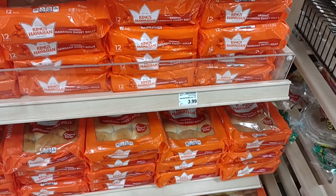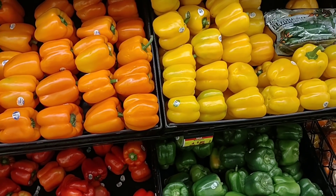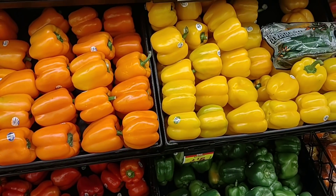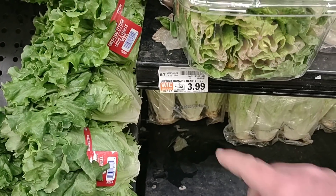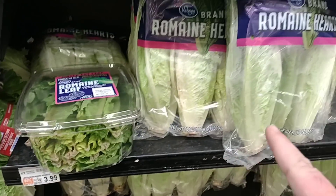They do have a sale on bell peppers — four for $5 — which isn't the best sale we've seen on them, but normally $1.39 a piece so you save a few cents. We buy these all the time, so whenever there's a deal I try to buy them up and freeze them if I have to. I told you guys these were going to be going up — the Kroger Romaine heart lettuce is $3.99.